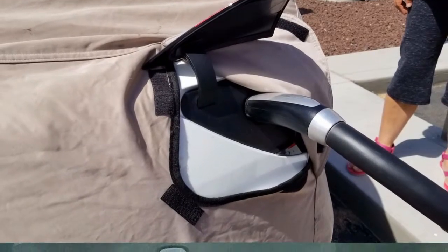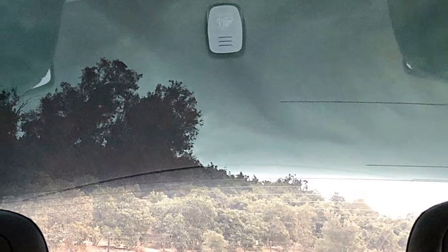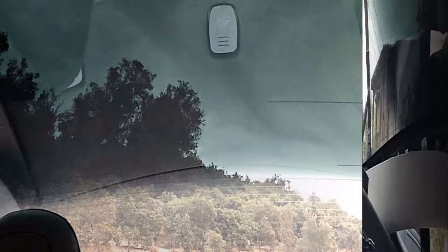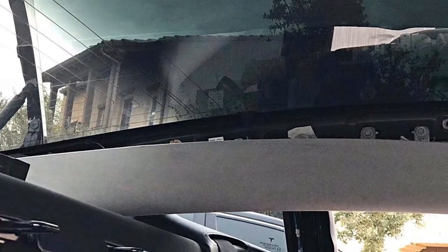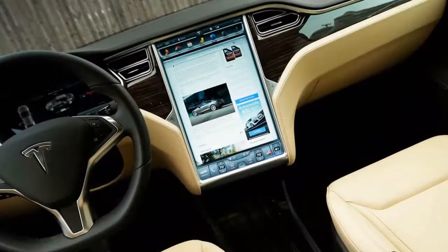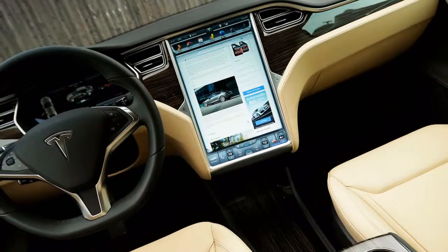While the Model 3 was widely promoted as the $35,000 Tesla offering 200-plus miles of range, the reality for much of 2018 is that orders are being filled only for the long-range version, starting at $44,000. Moreover, the lion's share of Model 3s delivered to date have been top-of-the-line versions with prices of $50,000 to $60,000.